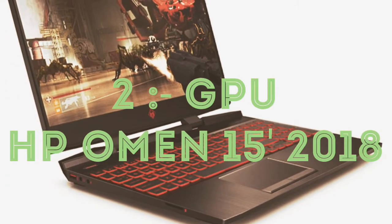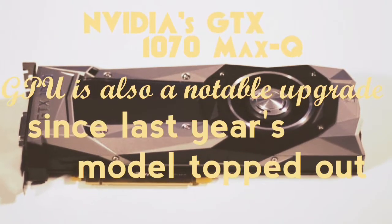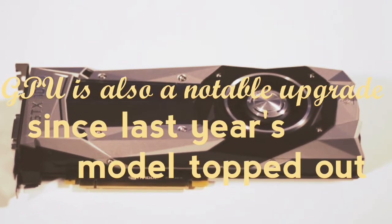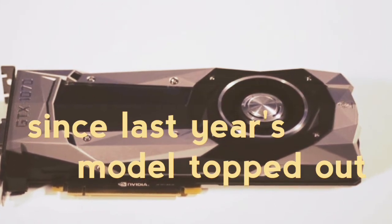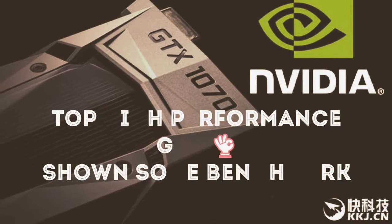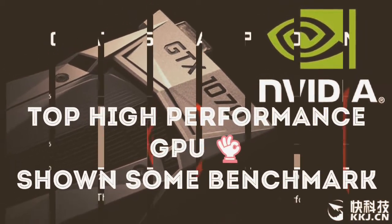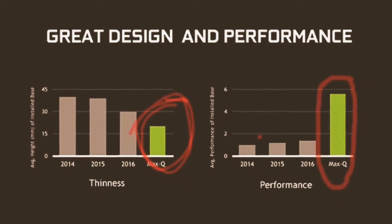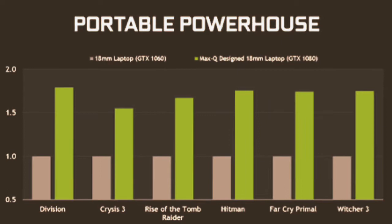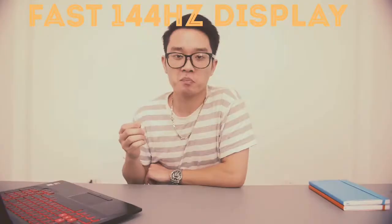The HP Omen 2018 features the Nvidia GTX 1070 Max-Q GPU, which is a very high performance graphics card. Watch this benchmark — it is more thin and powerful with low power consumption.